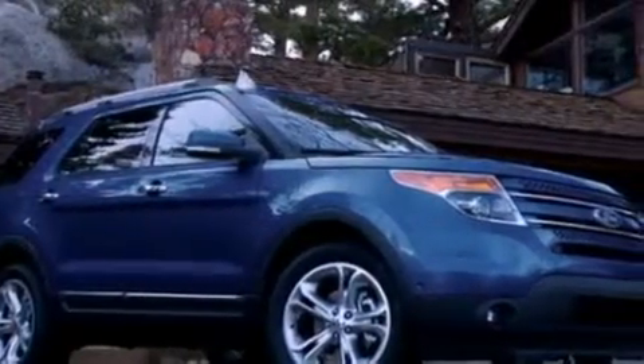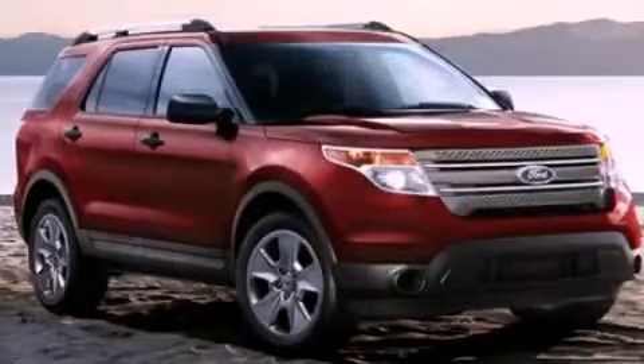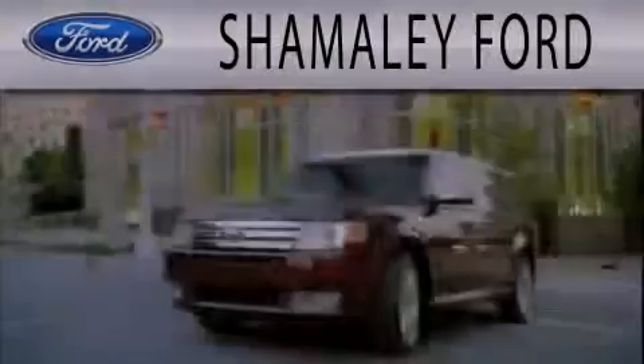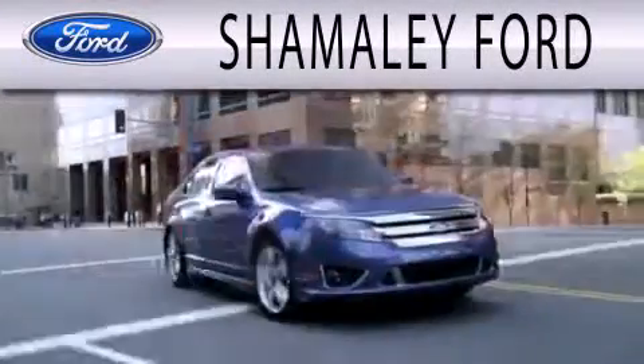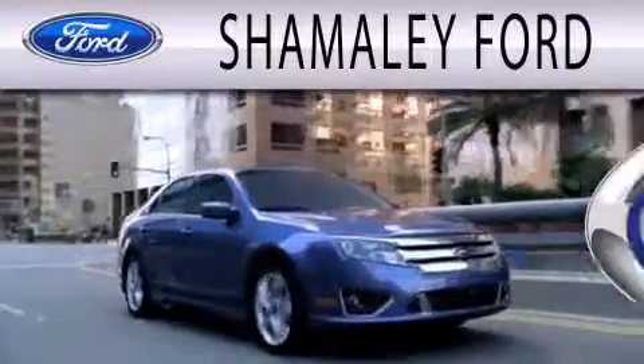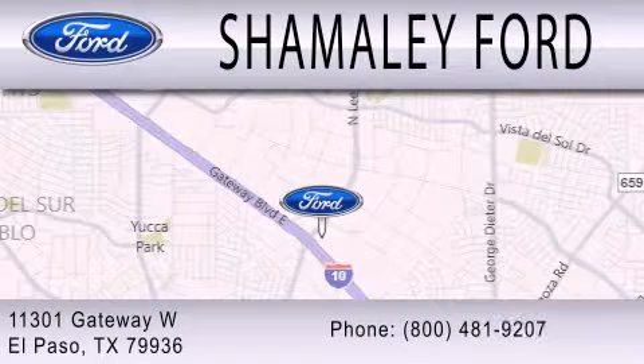Contact us today and schedule your opportunity to see this vehicle in person. Shimali Ford is dedicated to doing everything possible to ensure that the experience you have selecting your next vehicle is as pleasant as possible. We are located at 11301 Gateway Boulevard in El Paso.